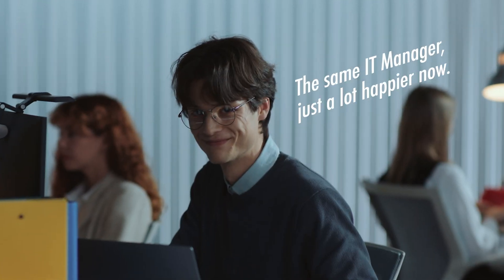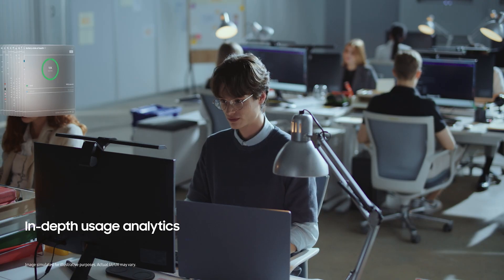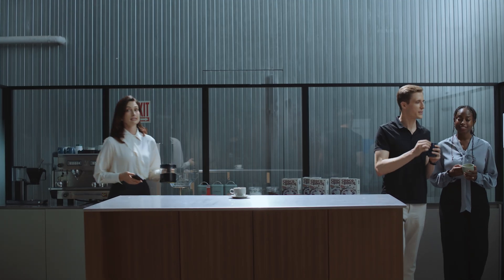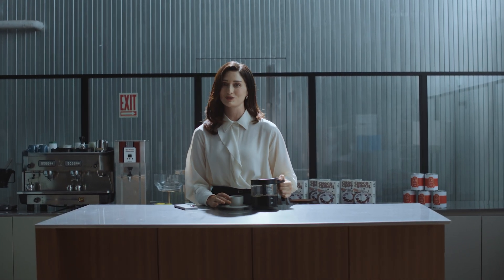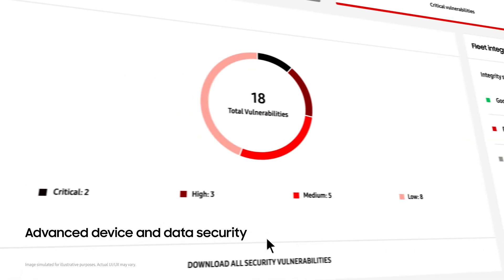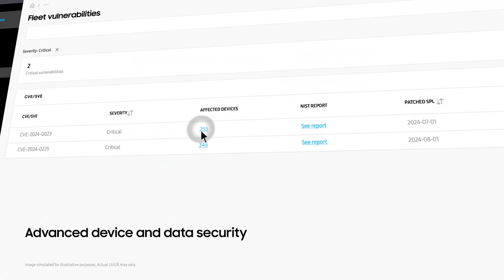Doesn't he look so much happier? Now, there are lots of features and benefits that come with pairing Samsung Galaxy with Knox Suite. You get deep and relevant insight into your Samsung Galaxy devices to help run your business seamlessly. It's designed to give you an intuitive view of how your devices are performing, if everything is running smoothly without issues. You can quickly identify security vulnerabilities of an entire fleet of Samsung Galaxy devices at a glance and take action right away.